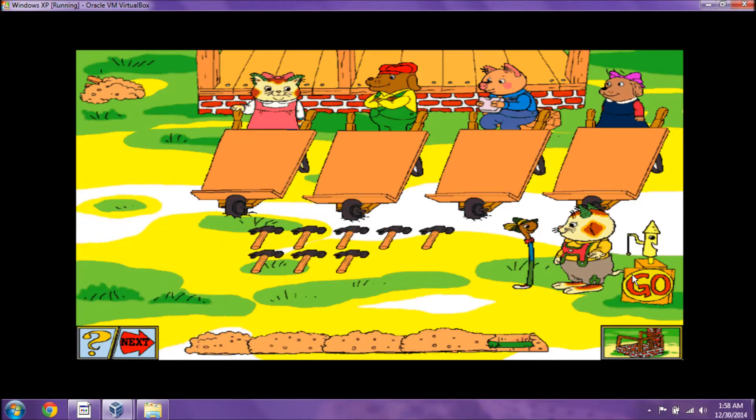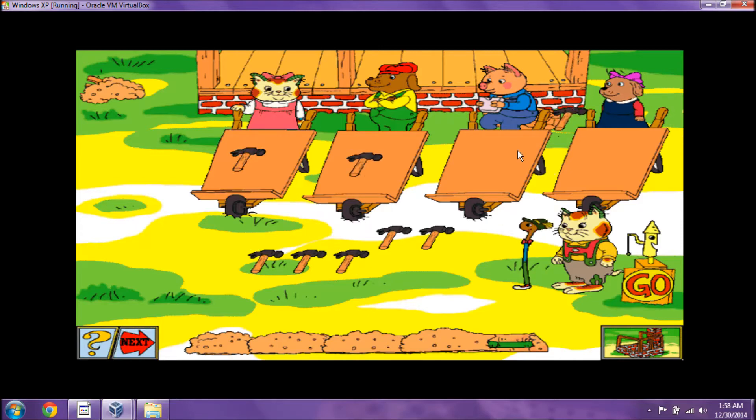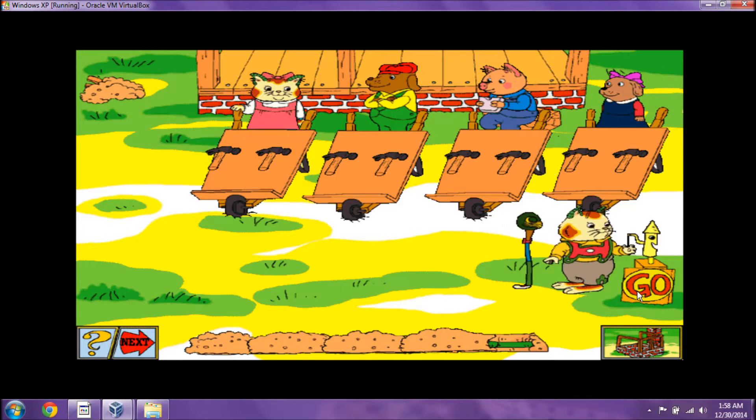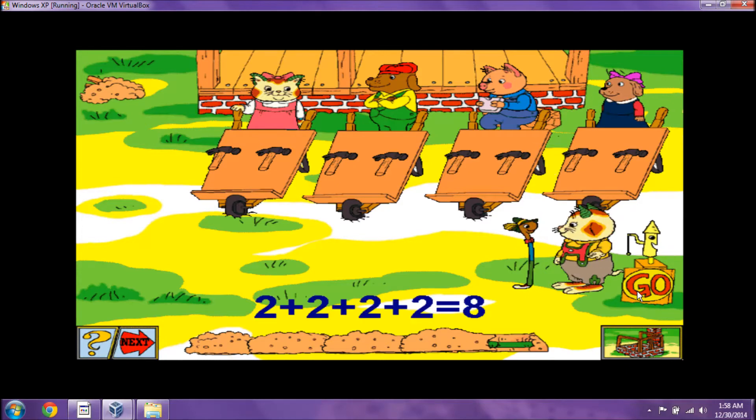Here's a new set of supplies to pass out. One, one, one, one, two, two, two, two. You got it. You're right. Eight can be divided into four sets of two.